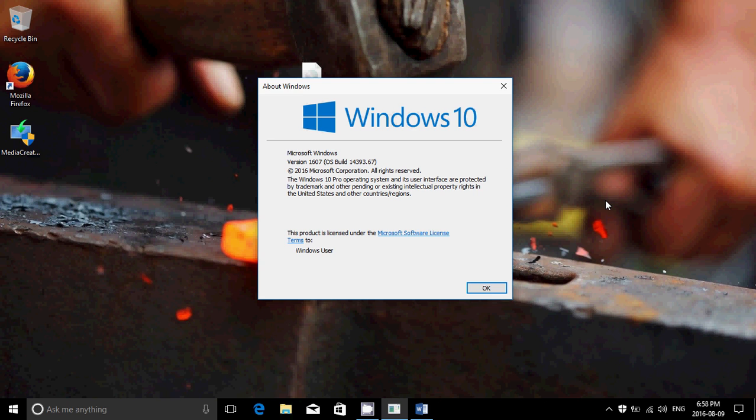This insider cumulative update fixes some issues with battery and a few little things here and there, but it doesn't seem to do much for battery life overall.